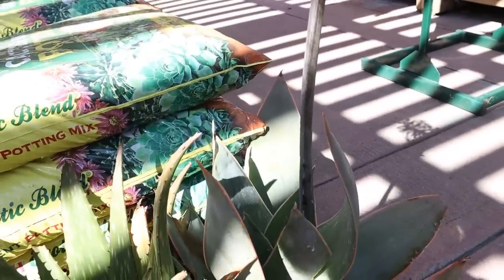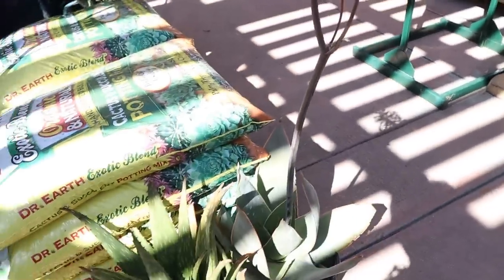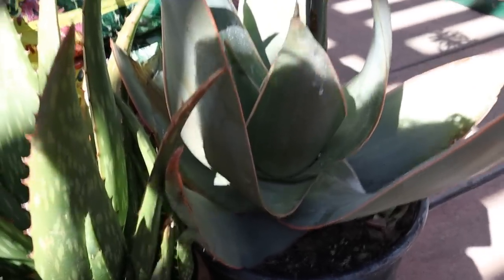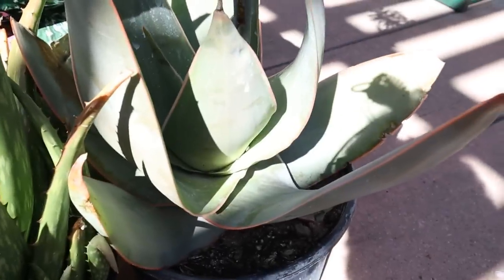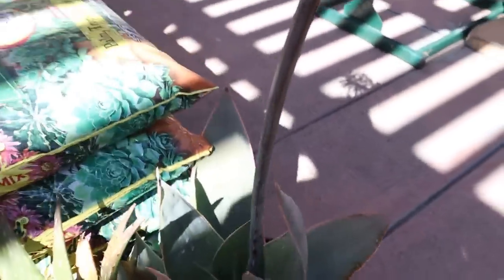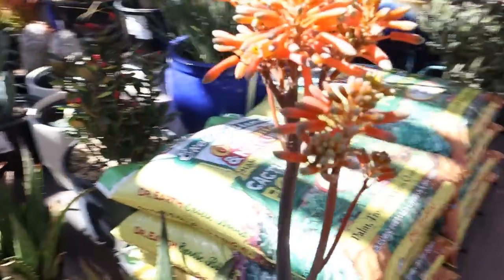Agave, $29.99. Oh, it's an albostriata. The albostriatas have the orange margin on the side of the leaves — look at that. Absolutely gorgeous.